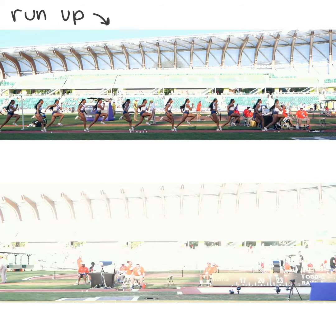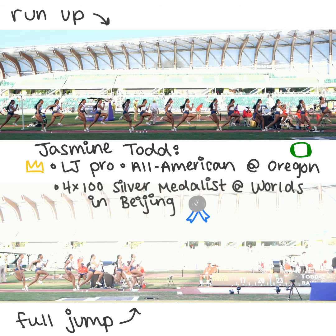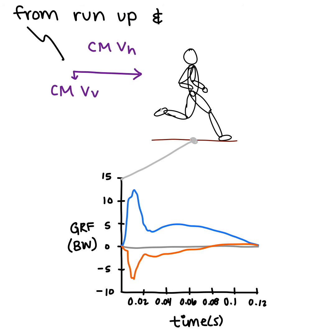Many of our jumpers are also really amazing sprinters, like Jasmine Todd, who is an NCAA All-American at Oregon and a member of the 4x1 silver medal team at Worlds in Beijing. The jumpers are coming into takeoff with really high center of mass horizontal velocities and small center of mass vertical velocities from the penultimate step.